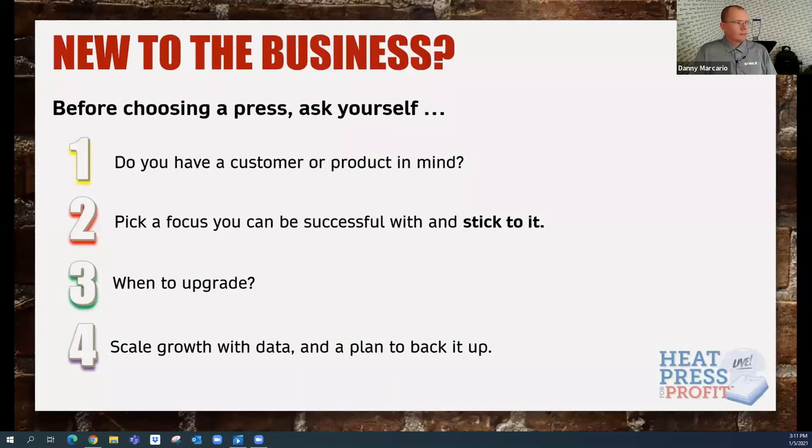As that focus starts to gel, you start to think: what equipment do I have, what's my work area, and when do I upgrade? Upgrading really comes down to a lot of different questions. If you start in one sport and expand into another, that's going to start the conversation of when to upgrade. And some of the things in topic four: how do I scale that growth with the data, and then what plan can I put in place to back that up?